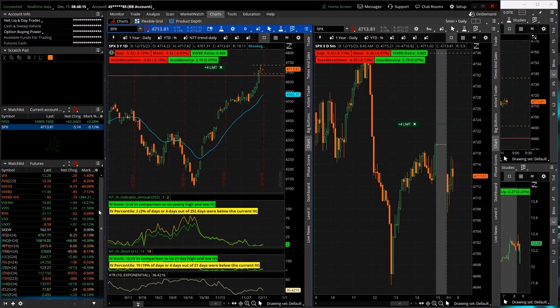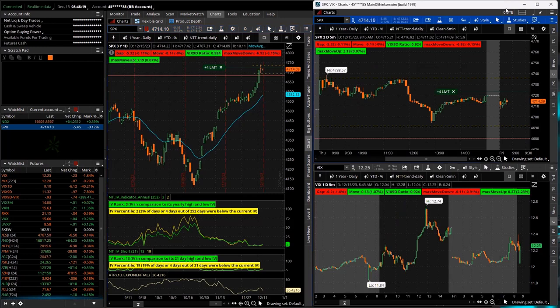SPX just kind of chopping around. Today we had the Empire State Manufacturing Index report pre-market. Just three minutes ago we had the flash manufacturing and services PMI — apparently that didn't mean anything. That's it for news today.